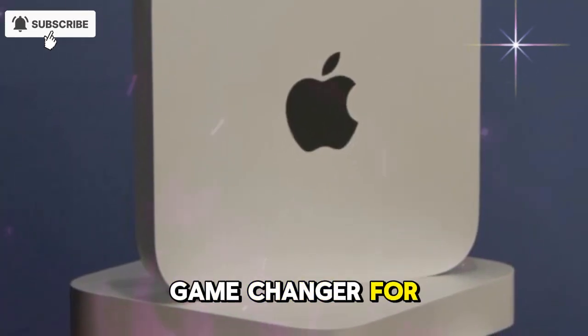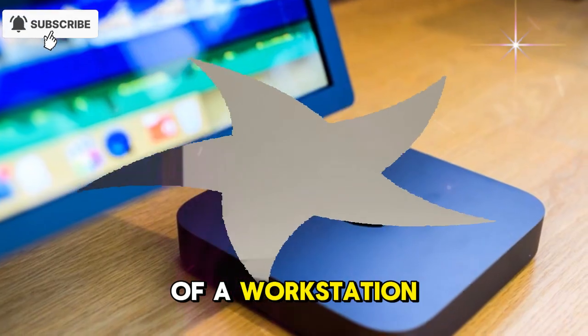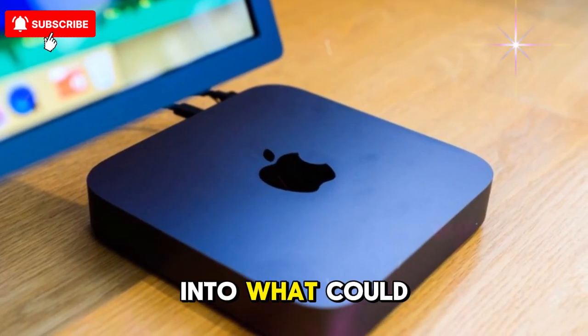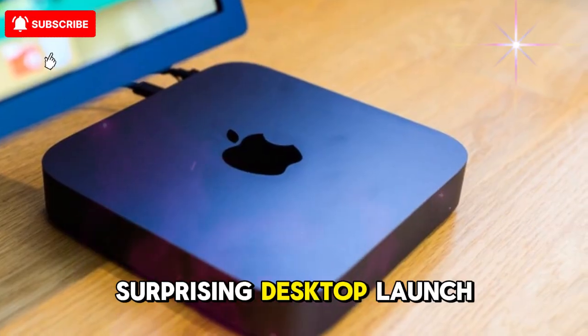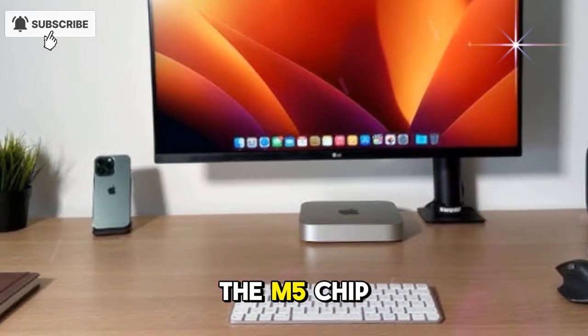It's a potential game-changer for creators, professionals, and anyone who wants the power of a workstation in a small, silent form. Welcome to the deep dive into what could be Apple's most surprising desktop launch yet. Let's start with the heart of the machine — the M5 chip.